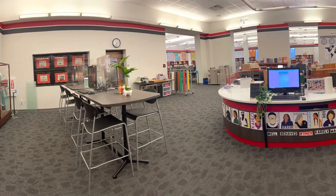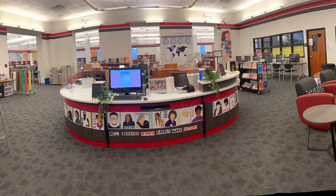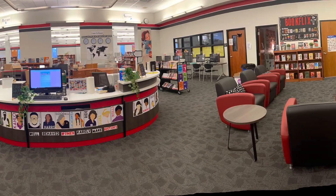This is the entrance of the library with an open circulation desk. I always like adding plants and plushies everywhere to make it feel like a warm place for our teens.